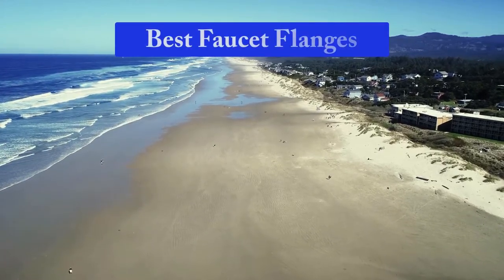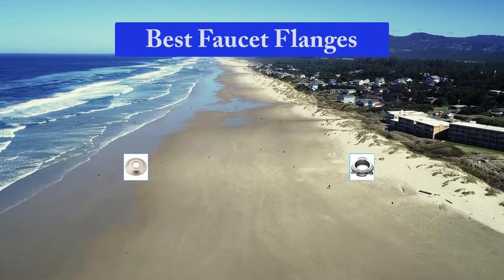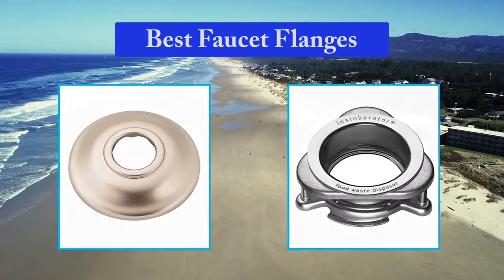Hello guys, welcome back to Top Home Guide. Today I am going to talk in this video about best faucet flanges that you should buy.